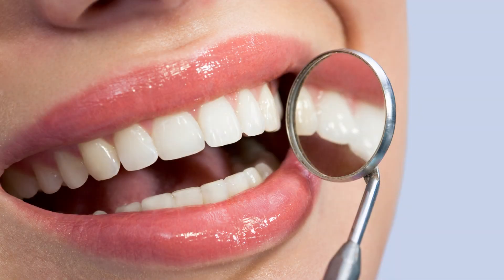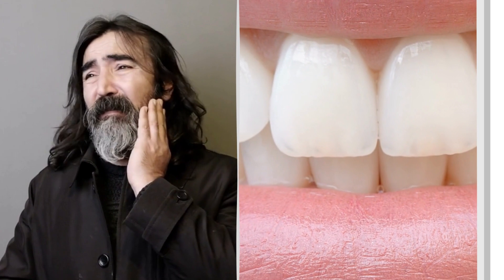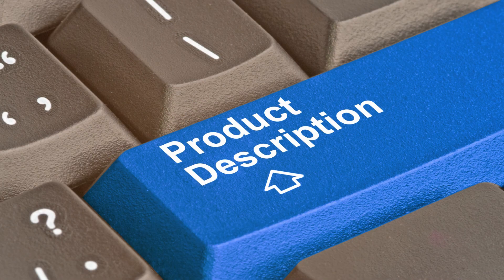So why wait? Start supporting the health of your teeth and gums today with Prodentim. Whether you're looking to address existing dental issues or simply want to maintain a healthy smile, Prodentim is the perfect choice. Try it out for yourself and see the difference it can make — we're confident you won't be disappointed. Check out the link in the description to visit the official website.